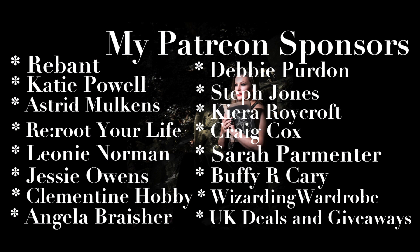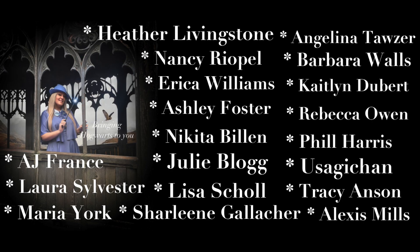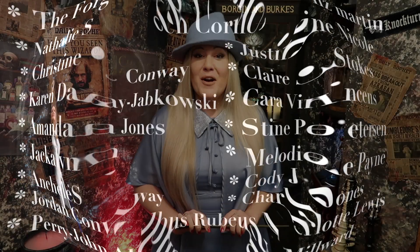Until next time, take care, I love you all, and I'll see you next time. Want to check out more of my content? Take a look at these videos. Don't forget to like and subscribe.